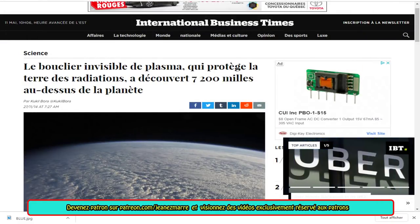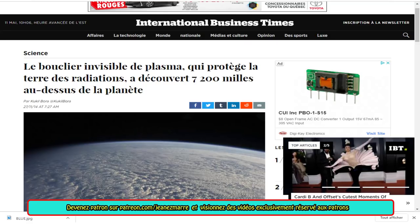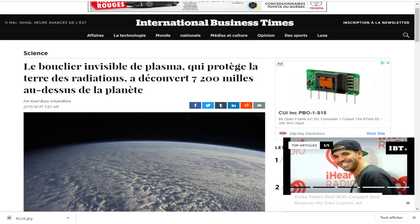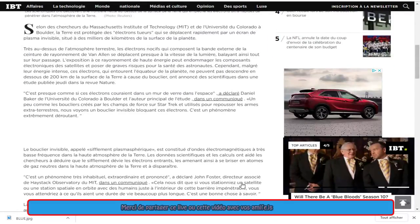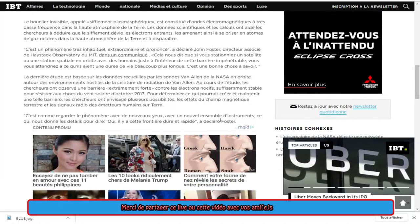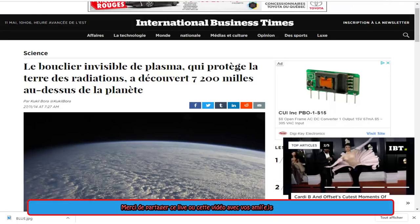Wow ! Vraiment ? Je ne sais pas ce que vous en pensez. Envoyez-moi vos commentaires et vos liens comme vous le faites si bien habituellement, très fidèlement. Je vous remercie pour des centaines de liens et de messages envoyés. J'attends vos réactions suite à cette découverte d'un bouclier invisible de plasma qui semblerait être comme un dôme, un mur de verre dans l'espace. C'est presque comme si des électrons couraient dans un mur de verre dans l'espace. Très, très intéressant, et ça nous vient d'International Business Times.